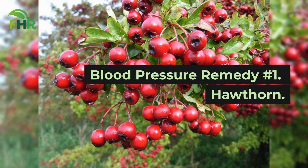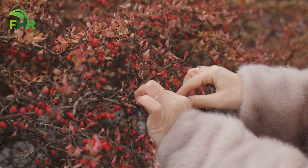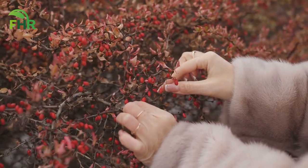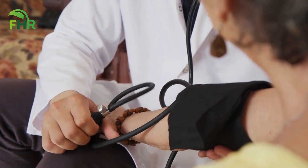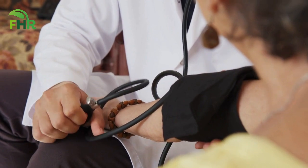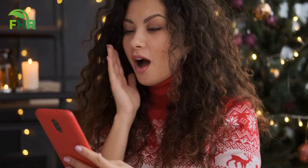Blood pressure remedy number 1: Hawthorn. Are you ready to unlock the secrets of an ancient herb that has been used for centuries to improve heart health? Imagine being able to improve your heart health and lower your blood pressure all at the same time. The power of this ancient herb is truly amazing.